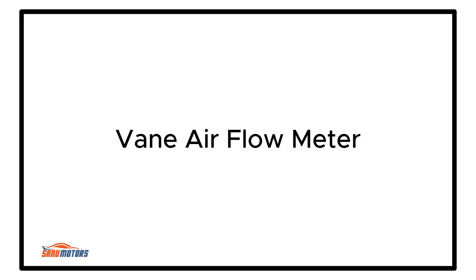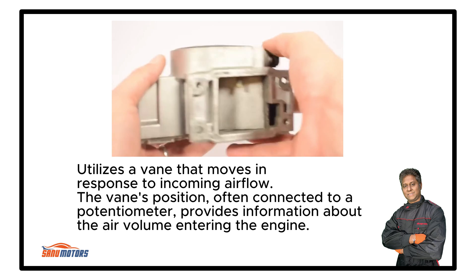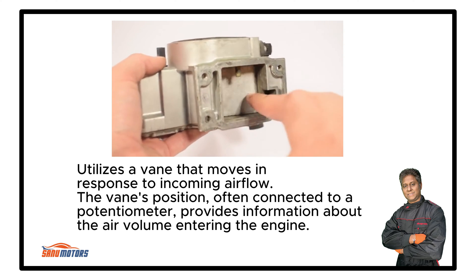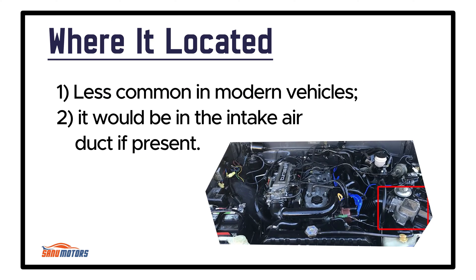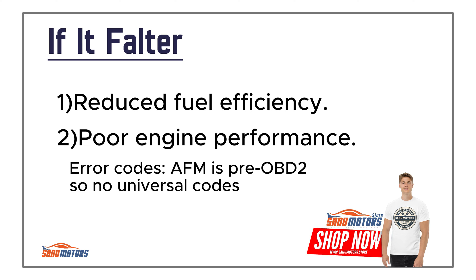Vane Air Flow Meter: Similar to the MAF sensor, it measures incoming air but uses a different mechanism involving a vane to provide airflow information. It utilizes a vane that moves in response to incoming airflow; the vane's position, often connected to a potentiometer, provides information about the air volume entering the engine. Less common in modern vehicles — it would be in the intake air duct if present. Failure results in reduced fuel efficiency and poor engine performance.